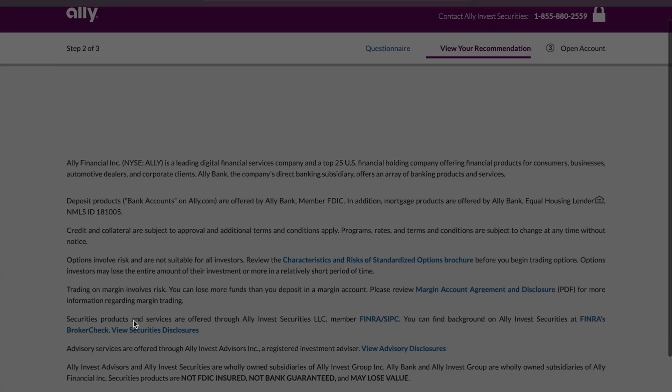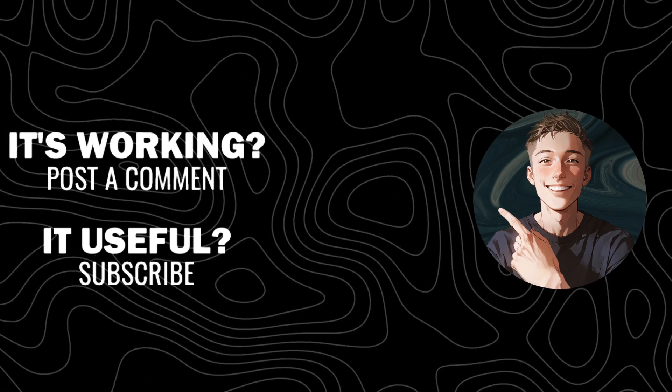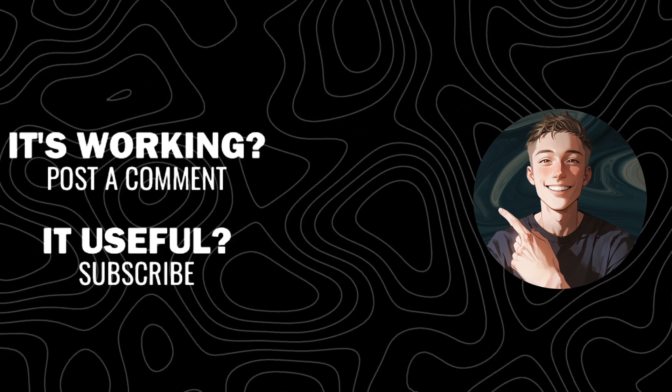Don't forget to subscribe to the channel, give this video a thumbs up, and turn on notifications for more insights into the world of investing.